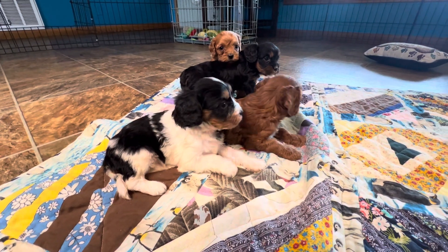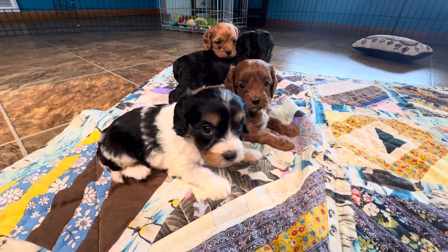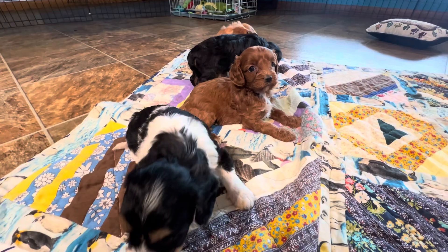Hey guys, we are here with the second part of Mira's litter. These are the girls. We've got four of them here.